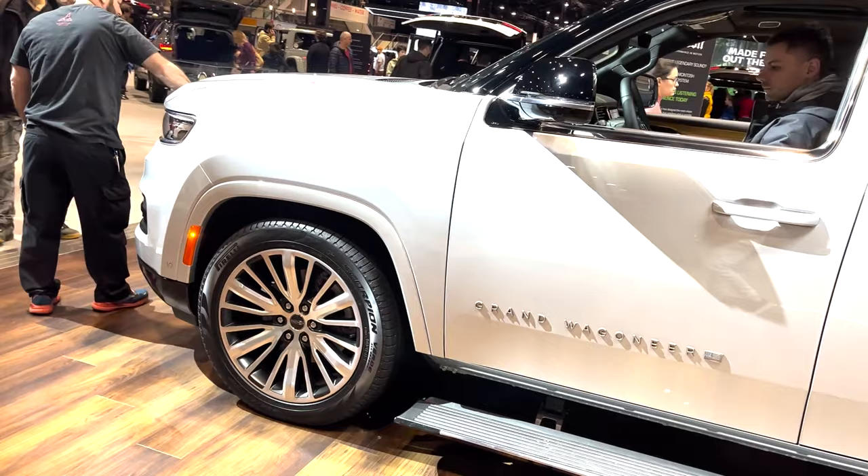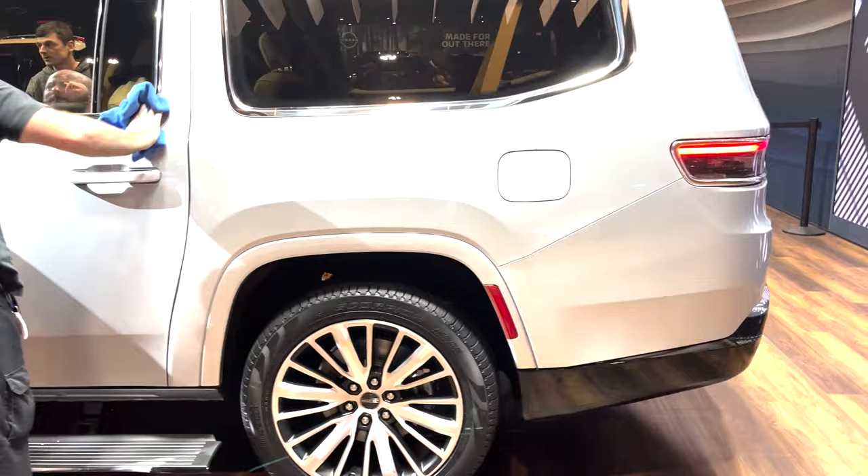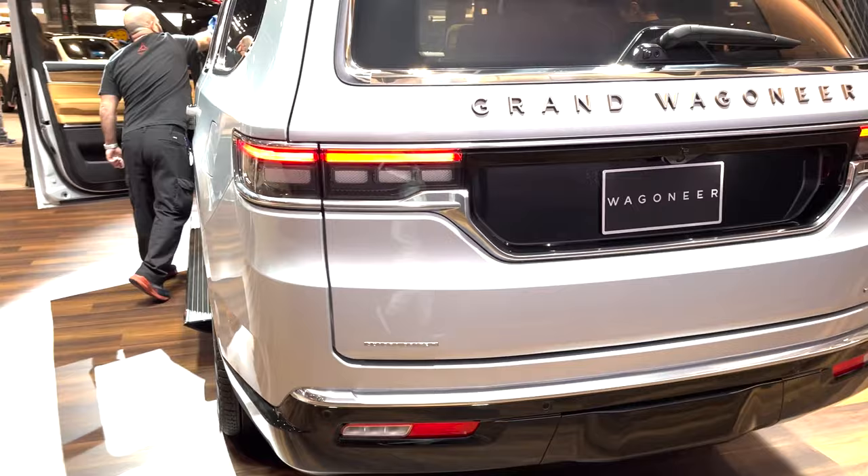Inside, it's also got the premium quilted Palermo leather, this one showing off the blue agave color. Seats are 24-way adjustable with heat, ventilation, memory, and massage, and there is 4-way climate control.